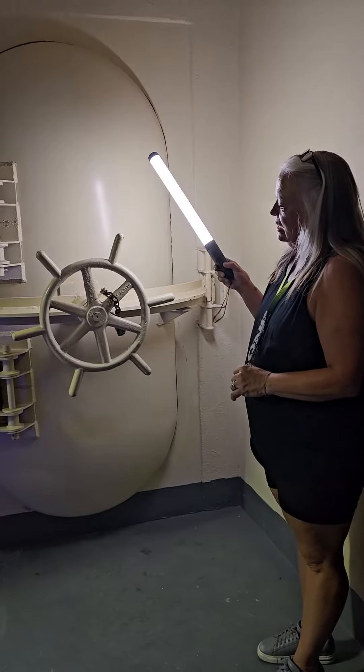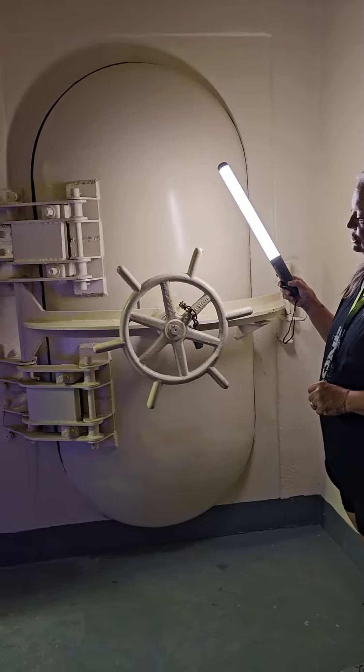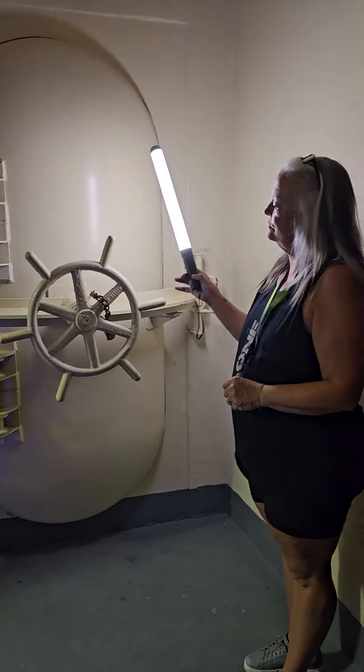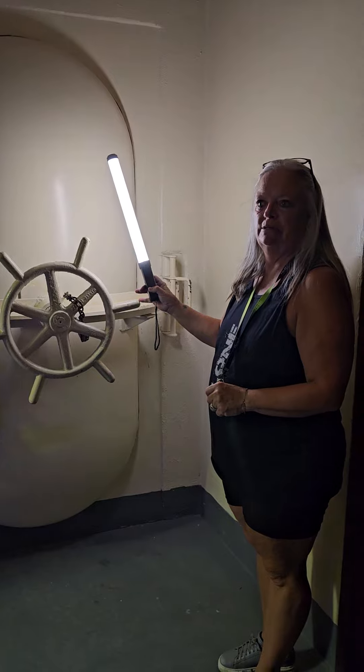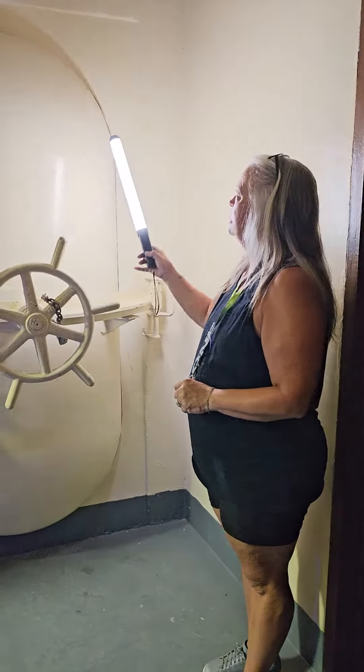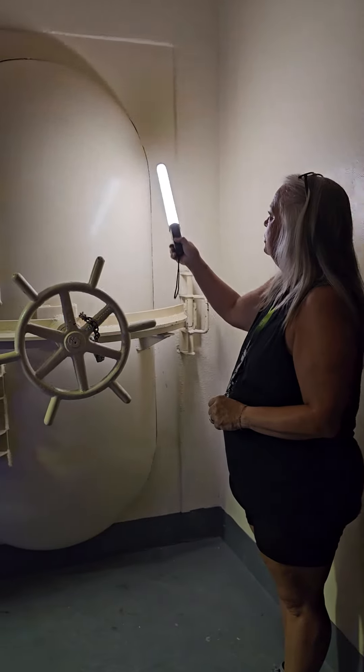What is that Susan? This is the door to the gas chamber. So this is actually from an old submarine. This is what they would use, these type of doors, because they would seal really well around the edges.